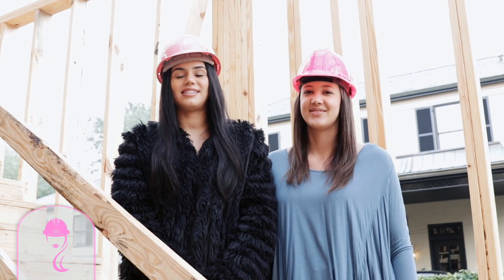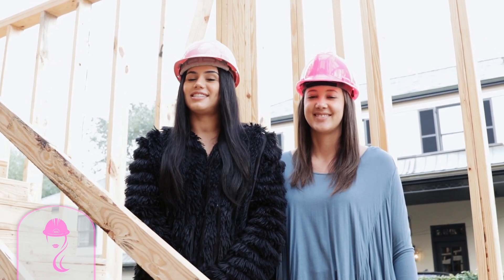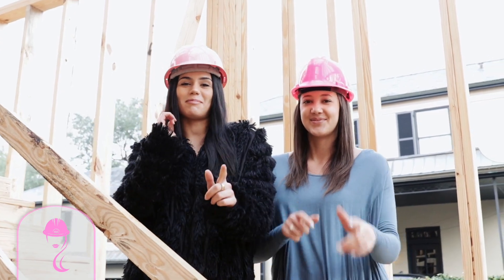So stay tuned next week to see the progress. That's it for this week's Hard Hat Highlights. And as always, this is Mrs. Real Estate and Construction Barbie signing off.